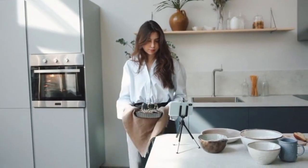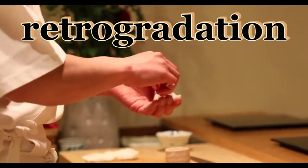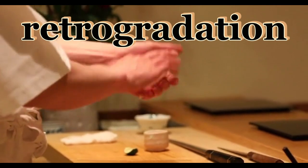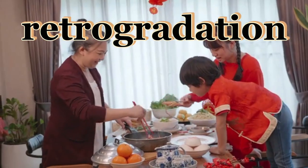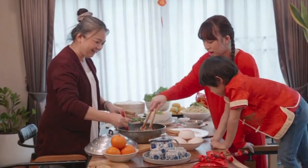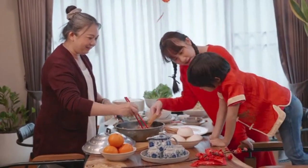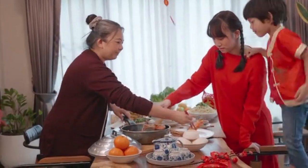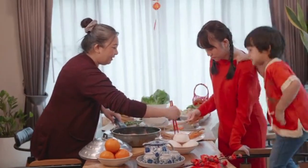Resistant starch is a game-changer. Its molecular composition undergoes a process known as retrogradation, making it less digestible. This means it acts like free starch in the body. Even better, studies show that reheating the refrigerated starch can increase its resistance, making it an even more valuable asset.